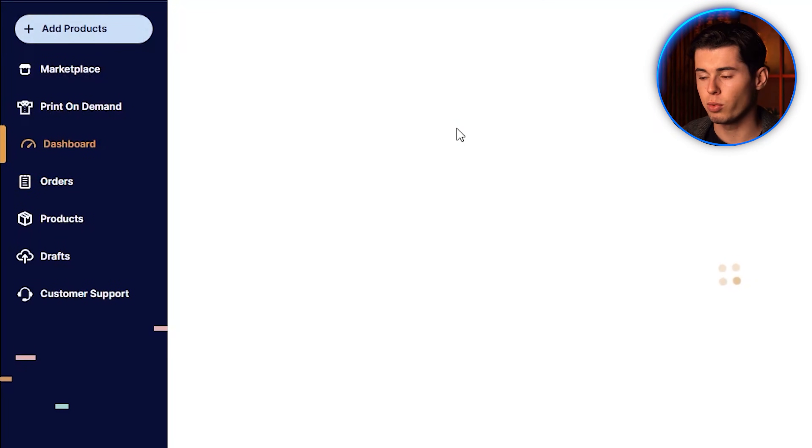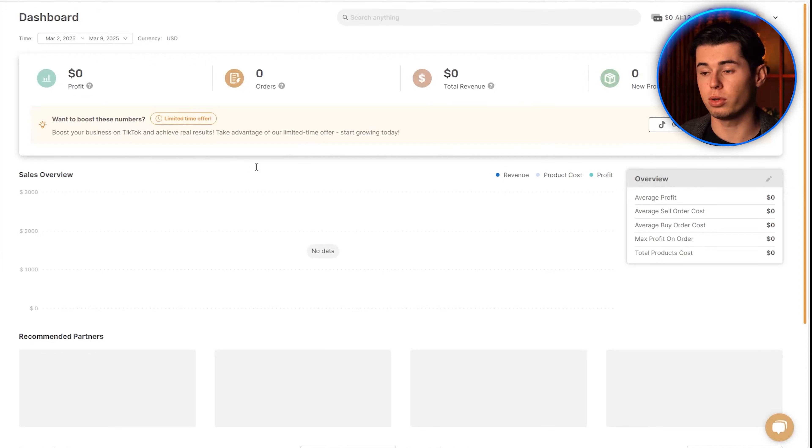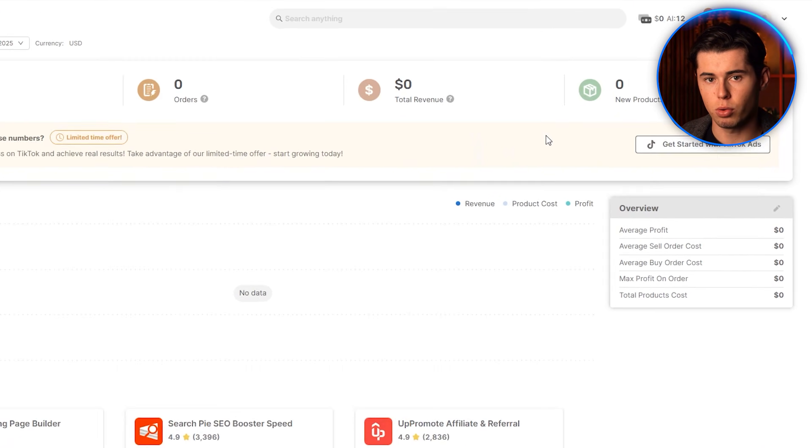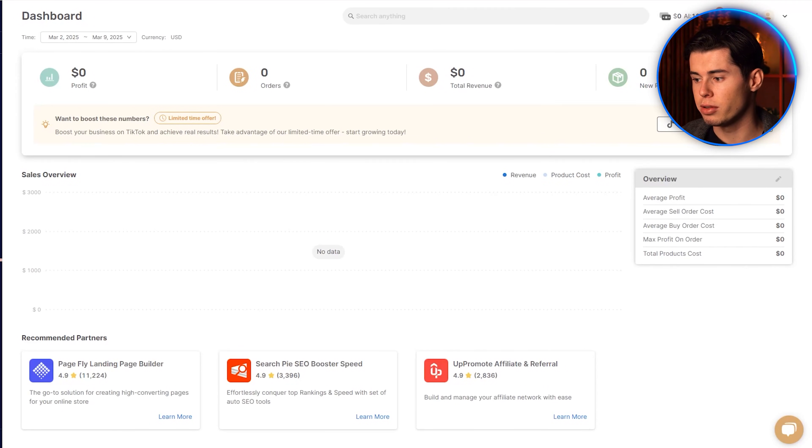Finally, let's look at the dashboard. Here you can see all your key metrics such as orders, profit, revenue, new products, and more. This gives you a quick overview of how your business is performing.